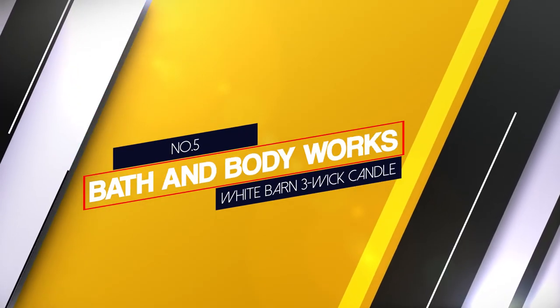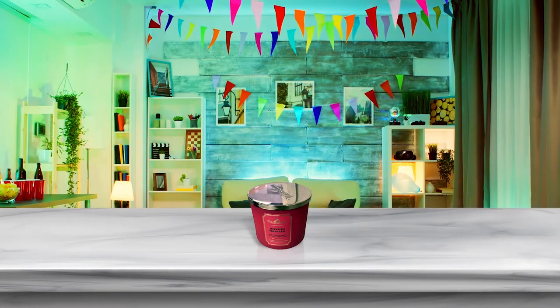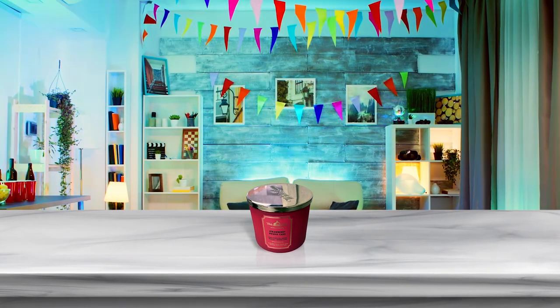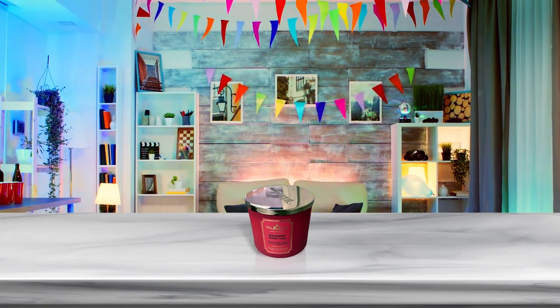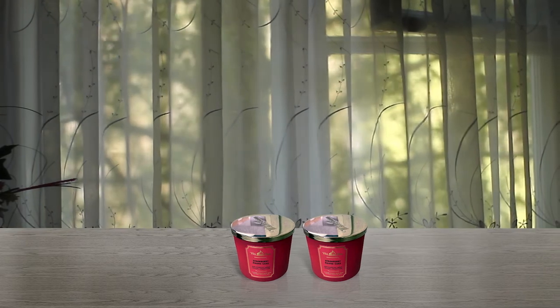Number 5. Bath & Body Works White Barn 3-Wick Candle. The Bath & Body Works Strawberry Pound Cake is a 3-Wick Candle. The scents include golden shortcake, fresh strawberries and whipped cream with essential oils. Each candle offers approximately up to 45 hours of fragrance.